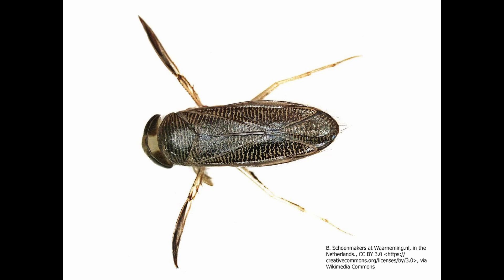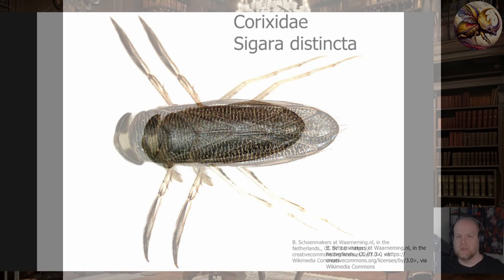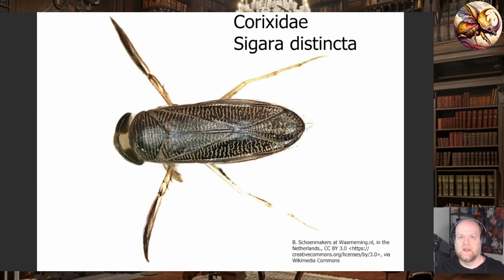For those of you who aren't familiar with corixids, a corixid is a type of Hemiptera — a true bug in the Heteroptera. These are water insects, sometimes referred to as water boatmen, because they use their hind legs as oars to very rapidly swim across either the surface or underwater.